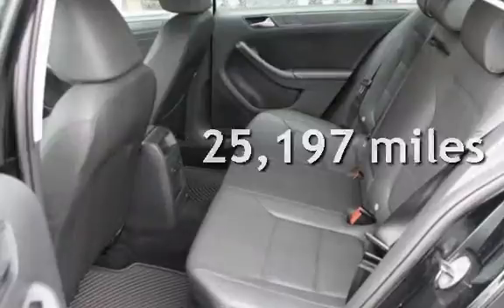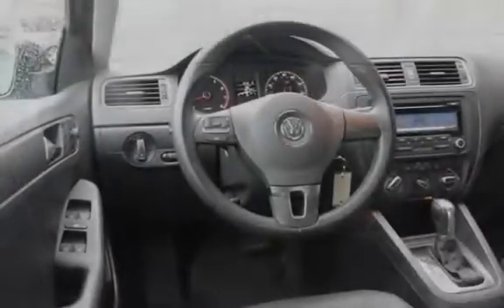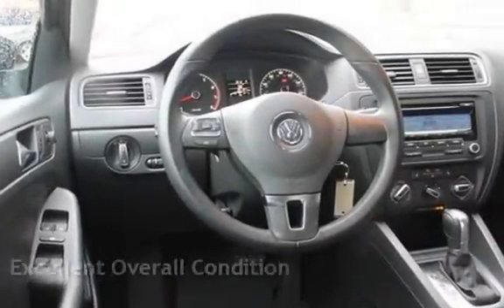This Volkswagen is a great value with less than 26,000 miles on the odometer. This vehicle is in excellent overall condition.